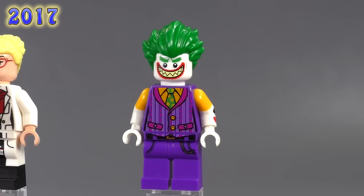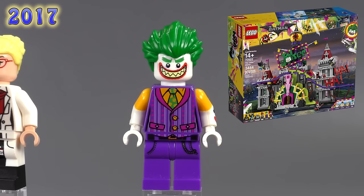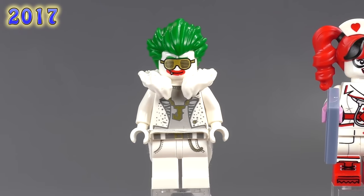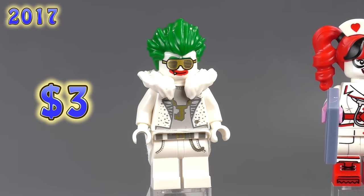We get another Joker similar to the Notorious Lowrider version but with a different set of expressions also seen on other figures. He appeared in the Joker Manor set and is five dollars. Then from the same set, also just three dollars, is the Disco Joker — I think this guy is awesome. It's surprising he's such a cheap figure from such an expensive collectible set, but that's just the nature of collectability sometimes.